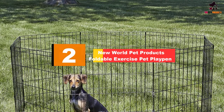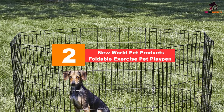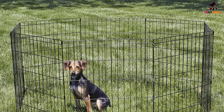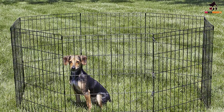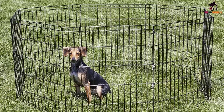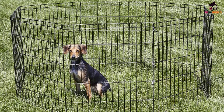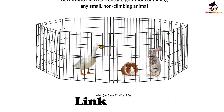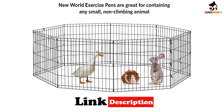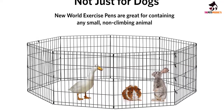At number 2, we have the New World Pet Products Foldable Exercise Pet Playpen. If you are on a budget, then this affordable dog playpen from New World fits the bill — it's a high-quality pet fence sure to work great while on your travels. With a metal wire and a rust-free black powder coat, it's an easily foldable pet fence that fits neatly and flatly inside the RV. The eight connecting panels fit well together, and we personally like the height of the playpen, as it can contain small to medium-sized dogs up to 20 inches tall who may be more likely to escape.